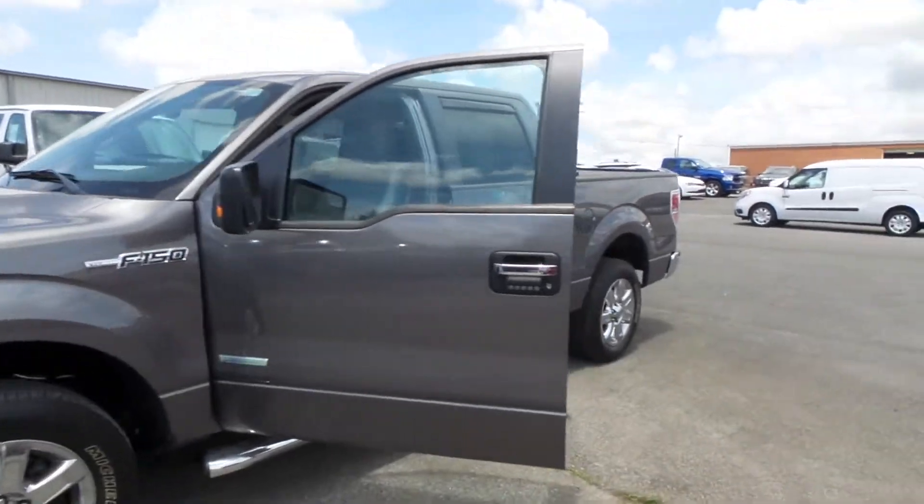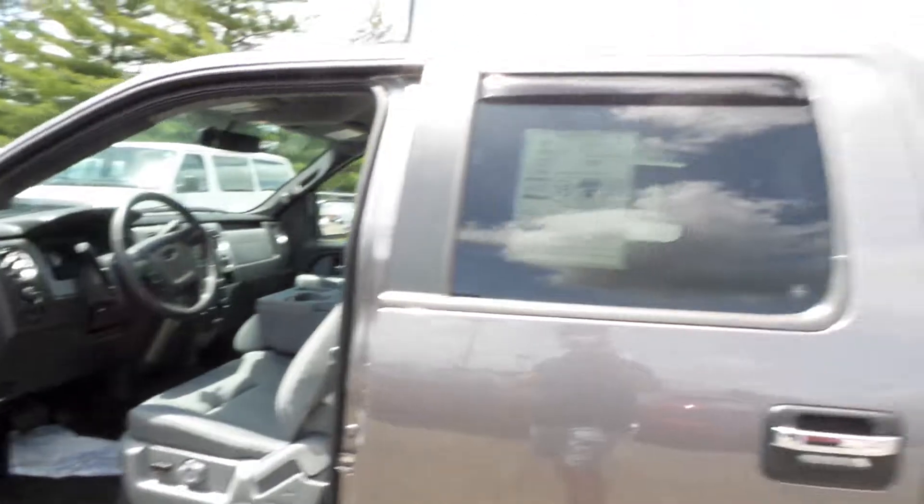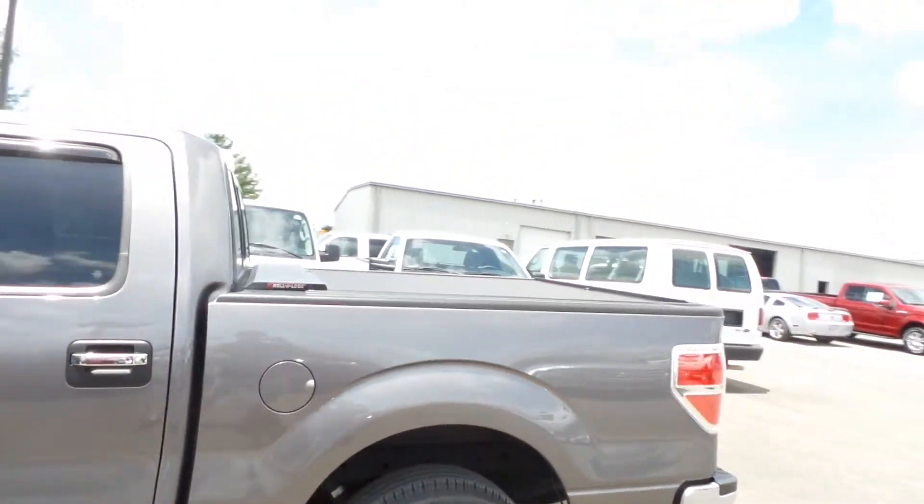It comes with the EcoBoost engine, keyless door entry, and a rear view backup camera. It's got a bed cover on it, really low profile. It looks really good.